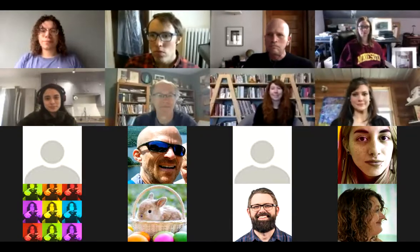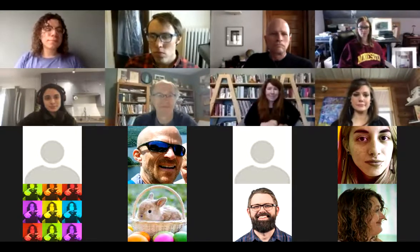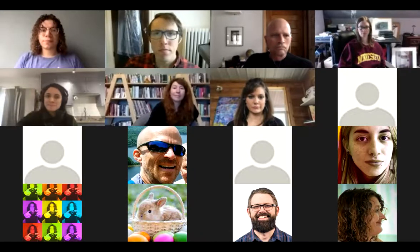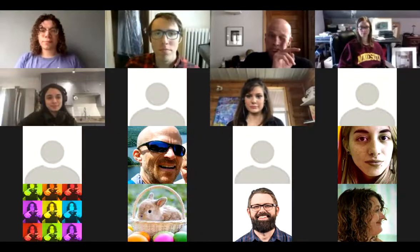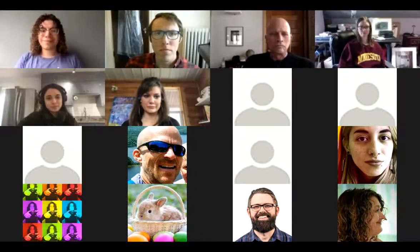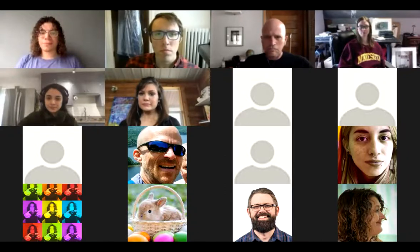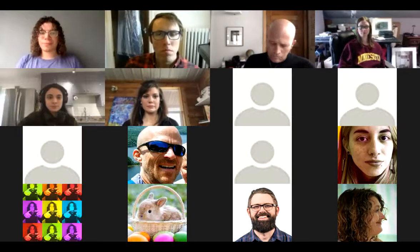We'll start by hearing from some experts who have figured out very quickly how to teach making and hands-on activities remotely. We have some questions that will open it up to a larger group discussion. We'll hear from Tom Oliphant and Lindsay Strange for about five minutes each. Either of you feel ready to go first?